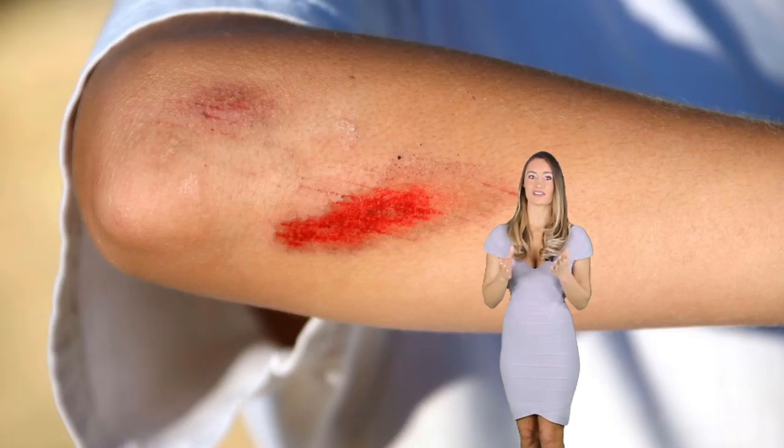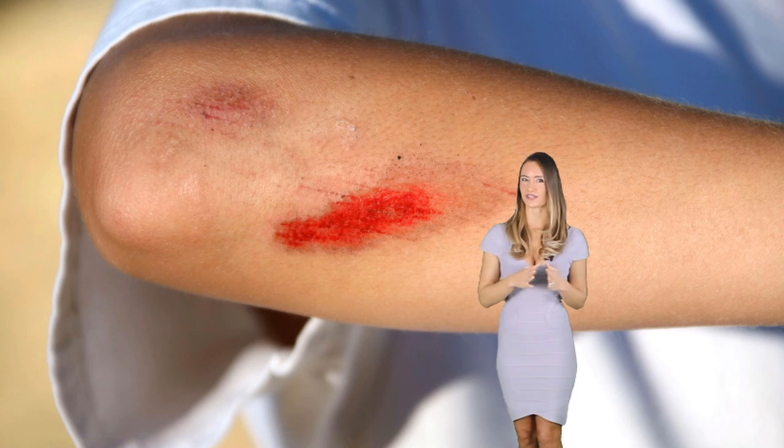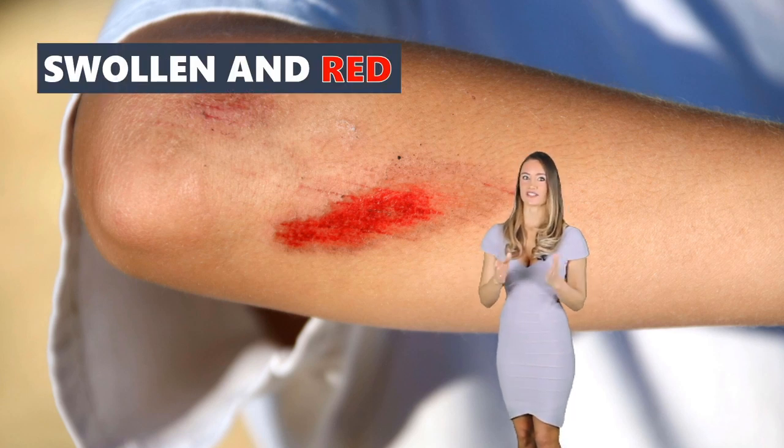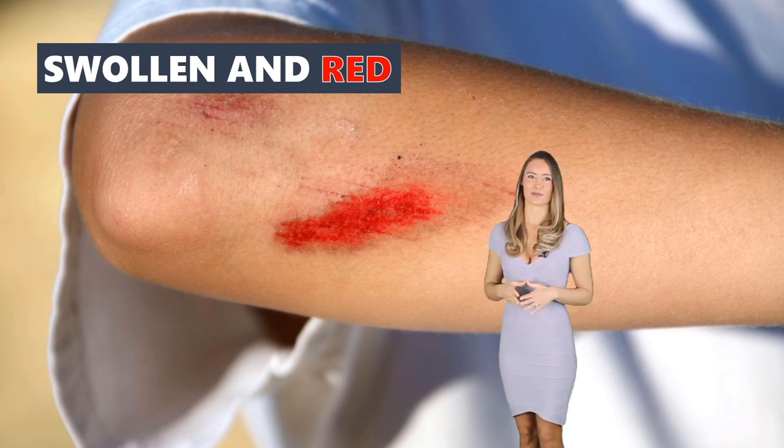Lastly, can you recall the last time you had a wound? Did you notice how it became a little swollen and red? This is because the blood flow increases to the area so that oxygen can travel and wound healing is promoted.